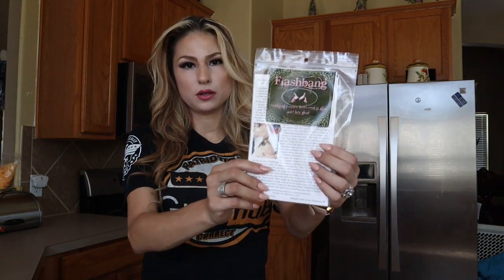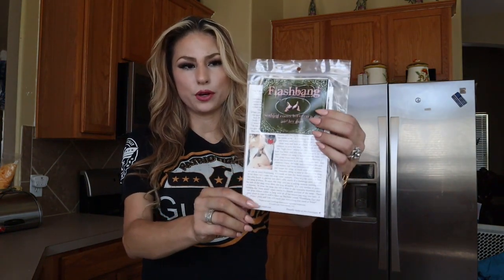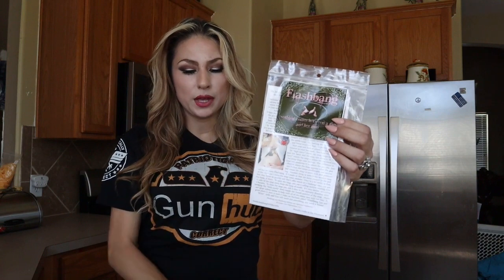They have about 90 models that they make holsters for on the Flashbang website today, and they are about $49.95 per holster.